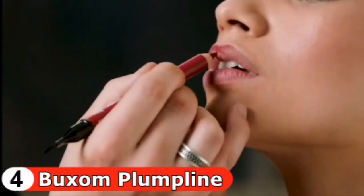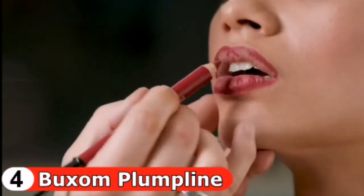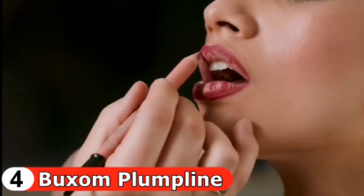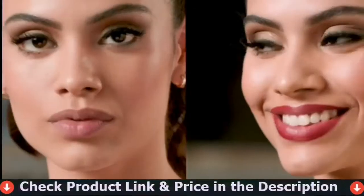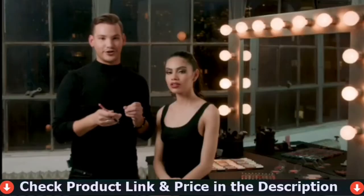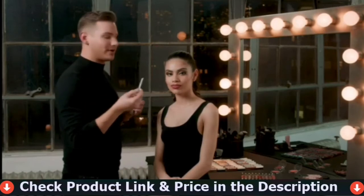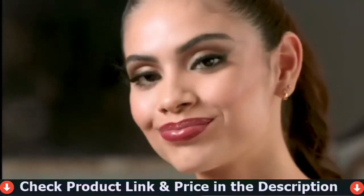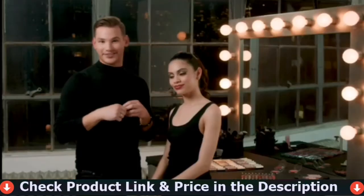Now I'm going to show you how to create an even fuller lip using multiple Plumplines. Using shade Cloak and Dagger, start by framing the lips, creating linear whips from the center mimicking the lip's natural lines. Then fill in the negative space with White Russian — a super light pale pink nude — to create an optical illusion. Blend the colors together for a lip contour and strobe effect. You can leave it as a fuller plush matte lip, or go bold by adding Plumping Lip Polish in shade Dominique for a shimmer-shine finish.